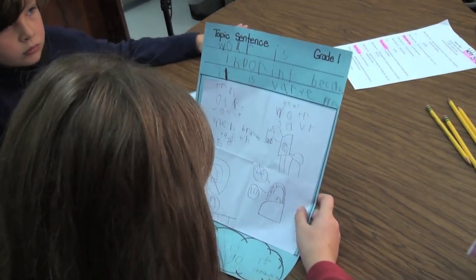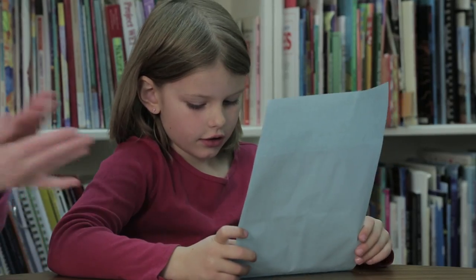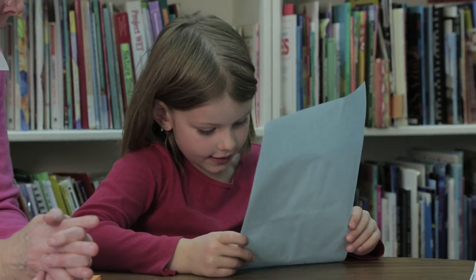To wrap it up, kids can write a simple concluding sentence — in this case, why saving water matters. So what? So it doesn't go extinct.